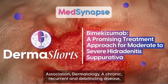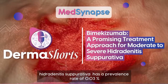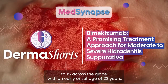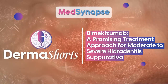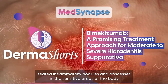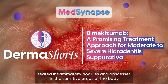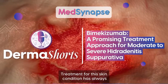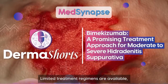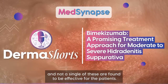A chronic, recurrent, and debilitating disease, hidradenitis suppurativa has a prevalence rate of 0.03% to 1% across the globe, with an early onset age of 22 years. Patients often have a low quality of life due to enduring pain, deep-seated inflammatory nodules, and abscesses in the sensitive areas of the body. Treatment for this skin condition has always been a challenging task for dermatologists, as limited treatment regimens are available and none are found to be effective for all patients.